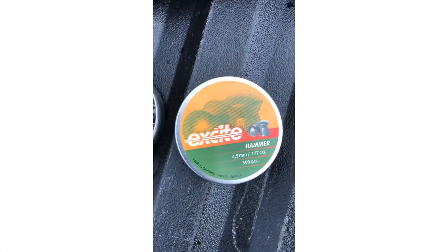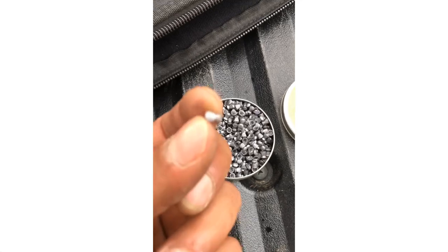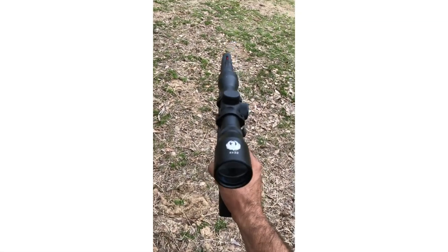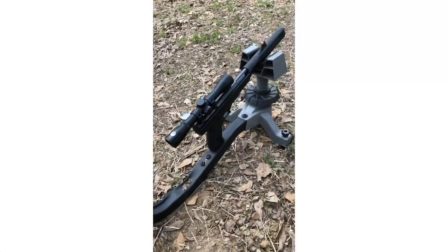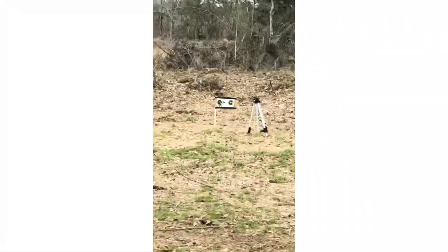We're going to be trying the H&N Excite Hammer, 7.8 grain, 177 caliber. We've got a Ruger 4x32 scope on it, and we are at 45-foot distance.